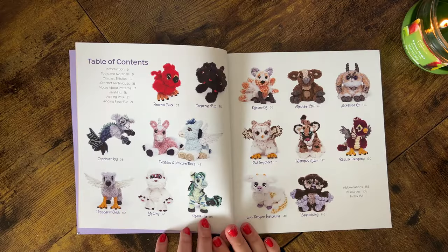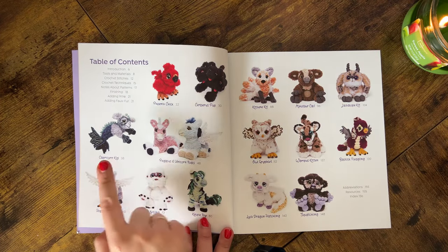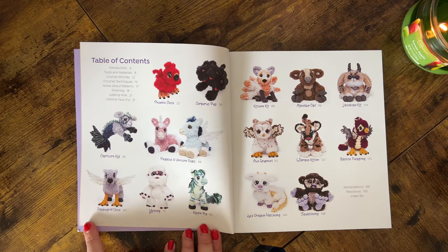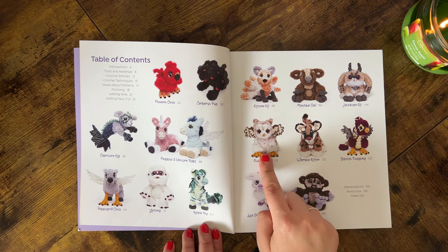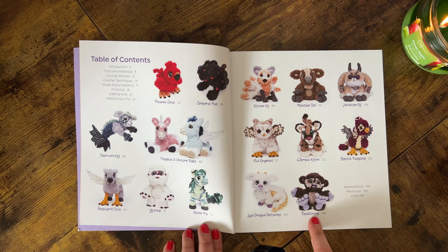I had to get this one because they're so weird, unique, and I love this kind of stuff. Here are all the different patterns you can make: a phoenix chick, cerberus pup, capricorn kid, pegasus and unicorn foals, hippogriff chick, yetling, kelpie fry, kitsune kit, minotaur calf — that one is way cute — jackalope kit, owl grifflet, wampus kitten, basilisk fledgling, luck dragon hatchling, and the squatchling. Looking at the progress photos, like the hippogriff chick assembly page, it looks pretty intense. I can't wait to try one of these out.